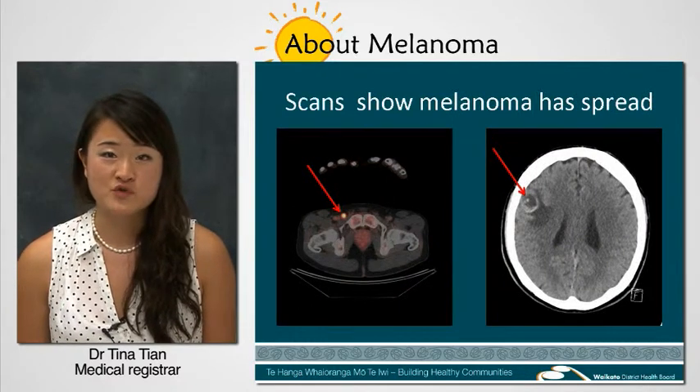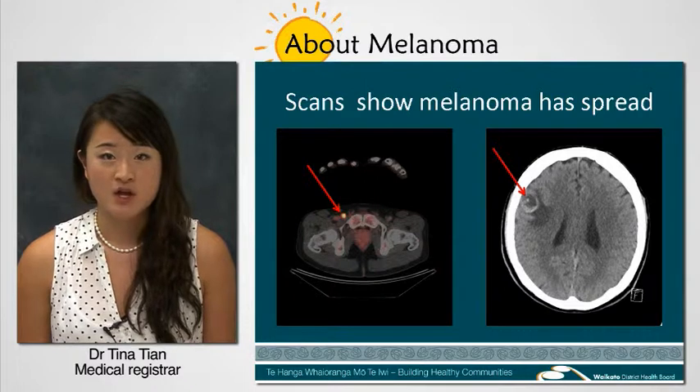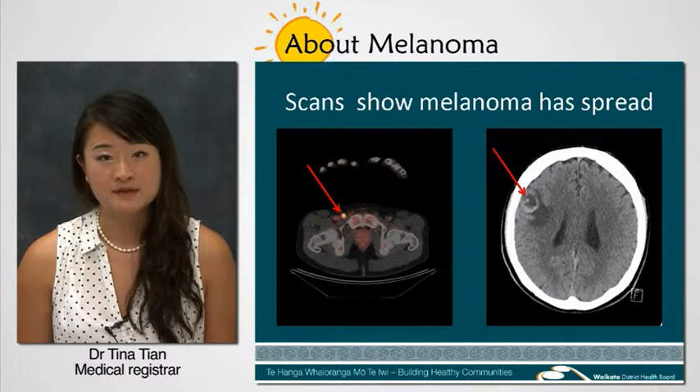Melanomas are much more aggressive compared to other types of skin cancers. They grow a lot more rapidly and can spread to other parts of the body like the liver, lungs and even the brain.